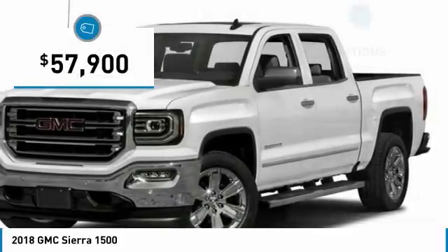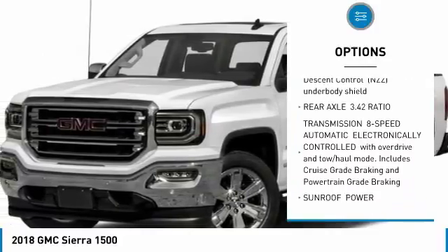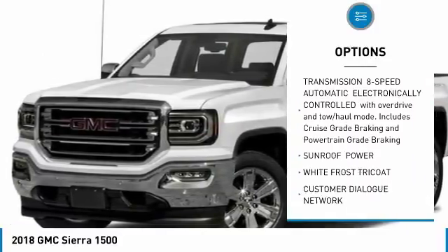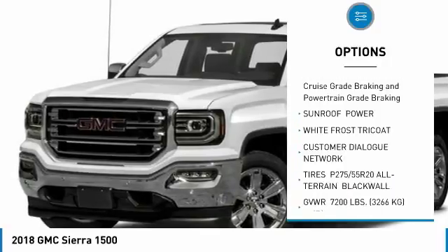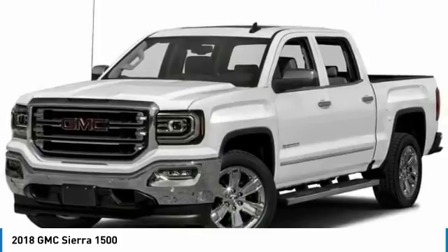So here are some of this vehicle's great options: anti-lock braking system, steering wheel audio controls, power passenger seat, tow hitch, Bluetooth, power steering, four-wheel disc brakes, aluminum wheels, floor mats, and four-wheel drive.